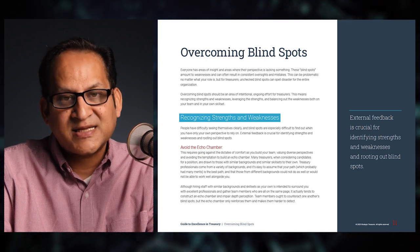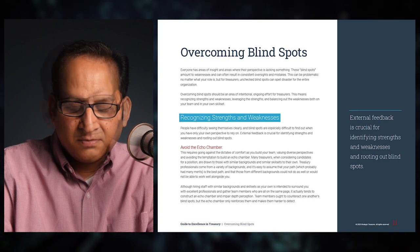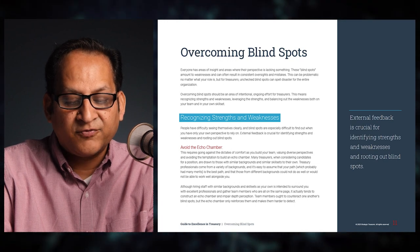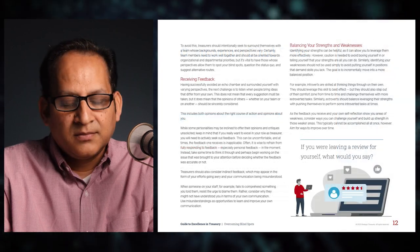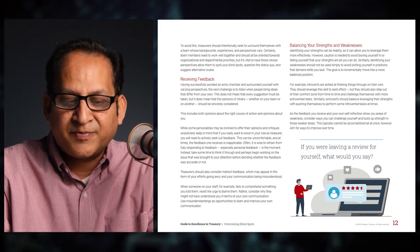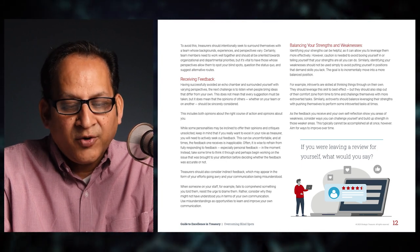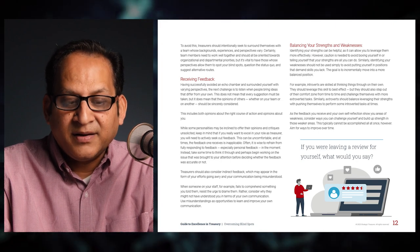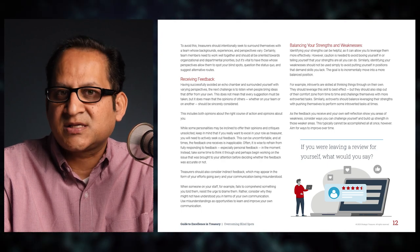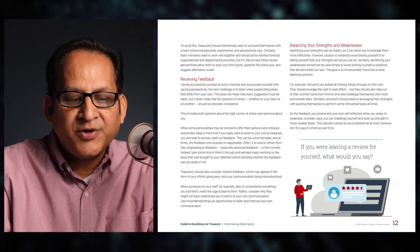Team members ought to counteract one another's blind spots, but an echo chamber only reinforces them and makes them harder to detect. To avoid this, treasurers should intentionally seek to surround themselves with a team whose backgrounds, experiences, and perspectives vary. Team members need to work well together and should all be oriented toward organizational and departmental priorities, but it's vital to have those whose perspectives allow them to spot your blind spots, question the status quo, and suggest alternative routes.